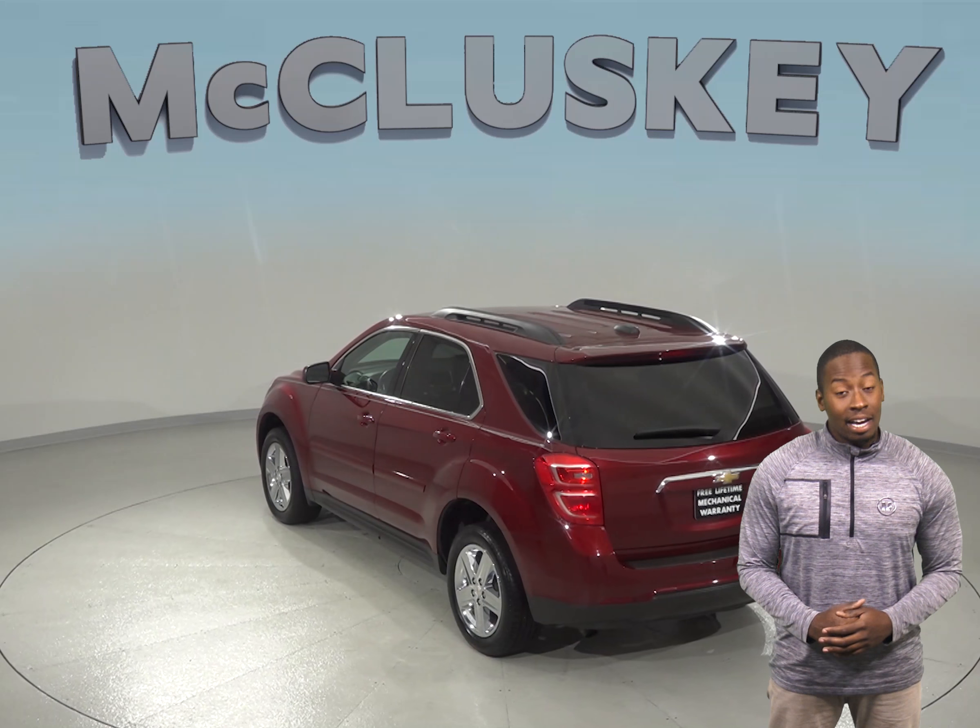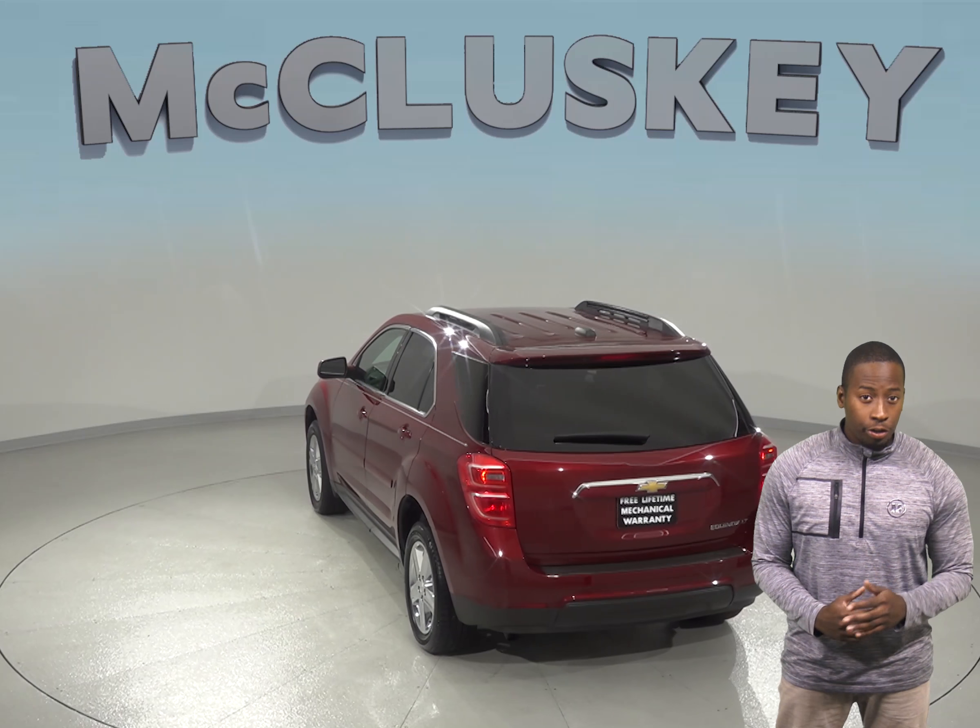The leather seats are capable of being heated. There is also navigation to ensure that you are on the right track.